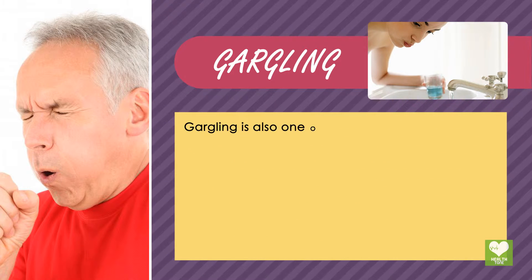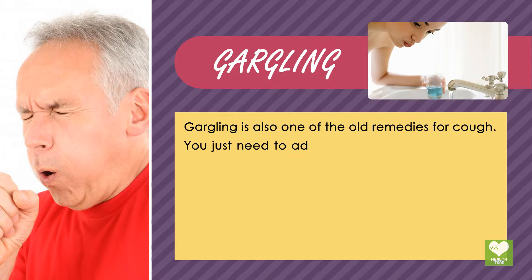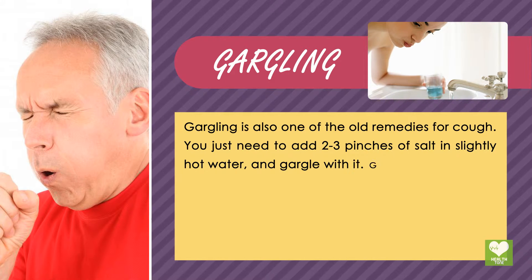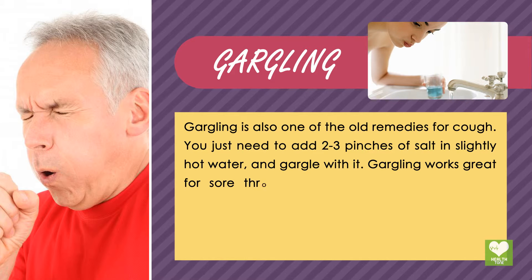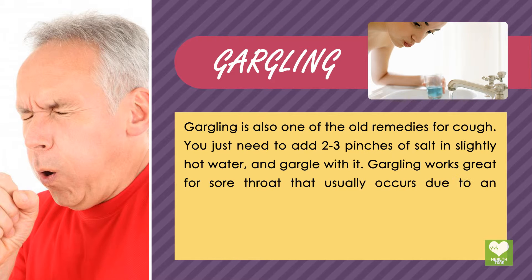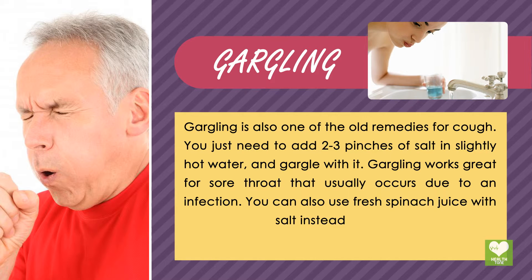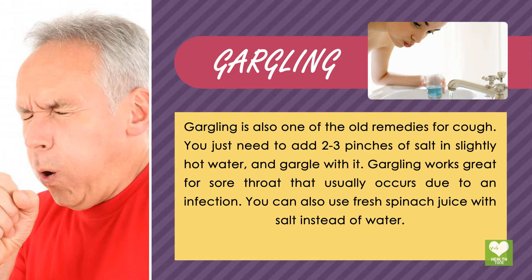Gargling is also one of the old remedies for cough. You just need to add 2-3 pinches of salt in slightly hot water and gargle with it. Gargling works great for sore throat that usually occurs due to an infection. You can also use fresh spinach juice with salt instead of water.